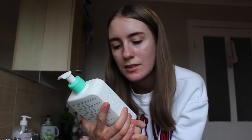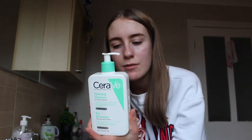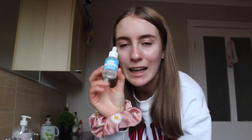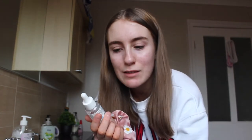CeraVe Foaming Cleanser — this is for normal to oily skin, it's fragrance free which is really good, because fragrance products contain alcohol which can dry your skin out. I also use the Garnier Aloe Vera Toner, which I highly recommend. Then I use the Salicylic Acid intense serum — it's 2% and it targets breakouts, pores, and blackheads, which is great for oily skin. I also use the T-zone Blackhead Scrub and the Regina Face Moisturiser.